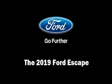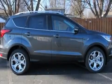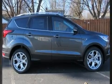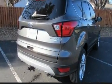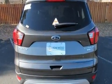Treat yourself to a test drive in the 2019 Ford Escape. Under the hood you'll find a four-cylinder engine with more than 200 horsepower, and for added security, dynamic stability control supplements the drivetrain.